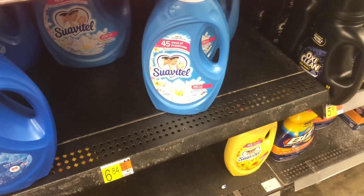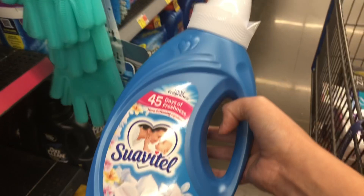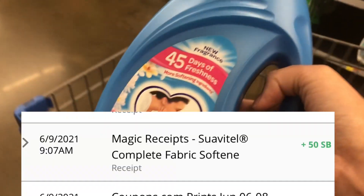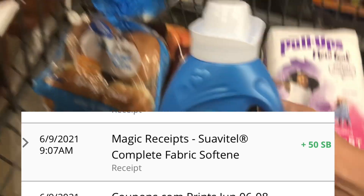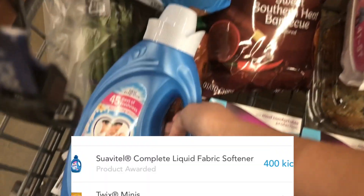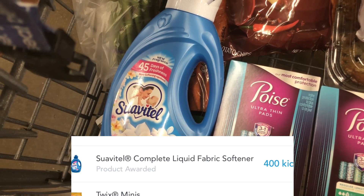The next item is Suavitel. I think there are two different price tags — I don't think that's the right one, it's about $3. I'll get back $0.50 from Swagbucks when I purchase one, and also about 400 kicks from Shopkicks. So this is going to make the product less than $0.50 or a dollar.